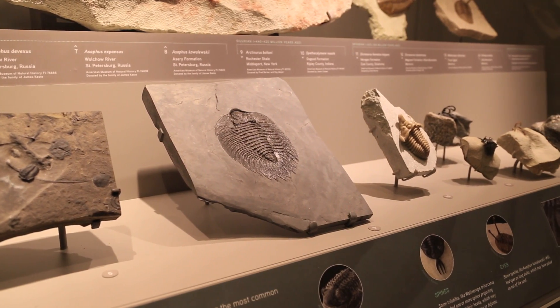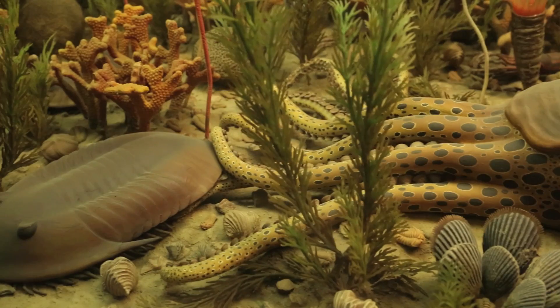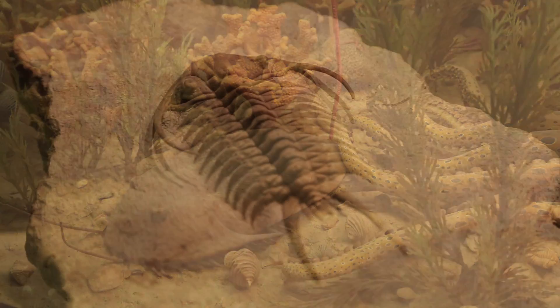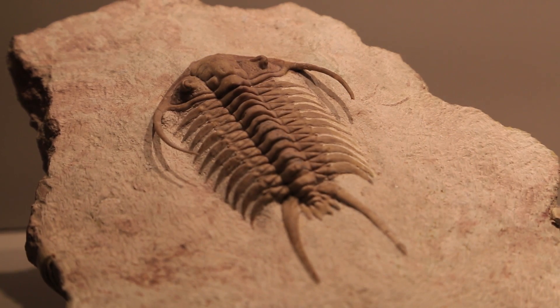What interests me about trilobites is they're the first dominant form of life on Earth. Well before dinosaurs were here, long before man was even a dream on the planet, trilobites were here dominating the oceans of the world. They were very successful animals. We've been on the Earth for just a couple million years, so by comparison the trilobites have been here a long time.